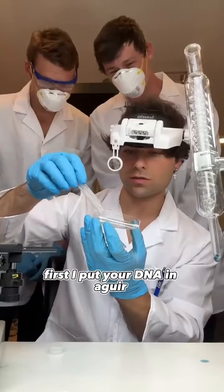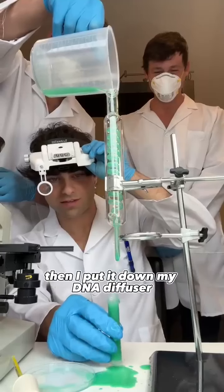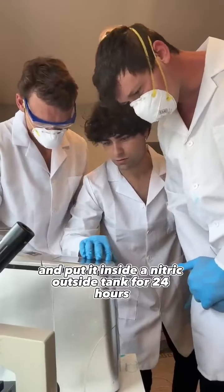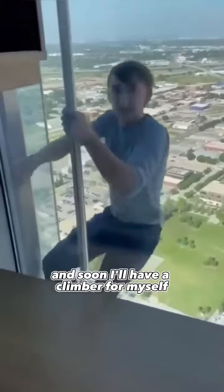First I put your DNA in an agar plate, then I added citric hydraulic acid and green berry and chloride on the other side. Then I put it down my DNA diffuser and put it inside a nitric oxide tank for 24 hours. That's you after only four months and soon I'll have a climber.